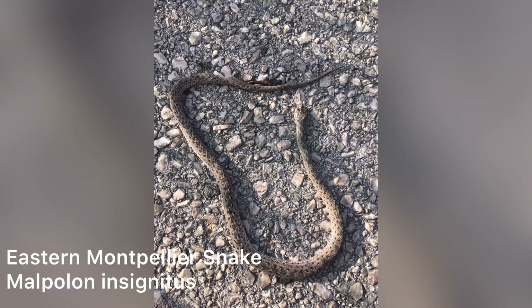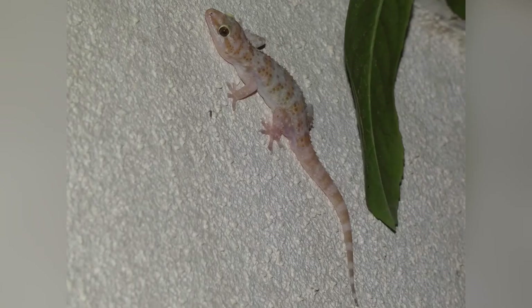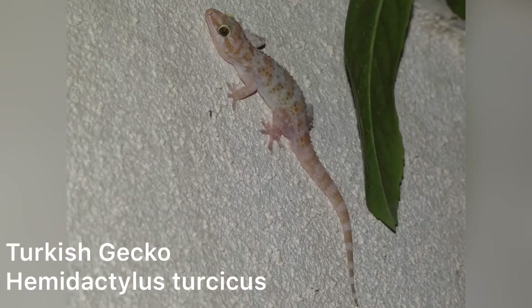The next notable thing that happened was we unfortunately cruised a DOR — dead on road — Montpellier snake, something we never like to see. I actually thought this specimen was alive, so I gave it a full swerve and emergency stop, only to find out it was dead.